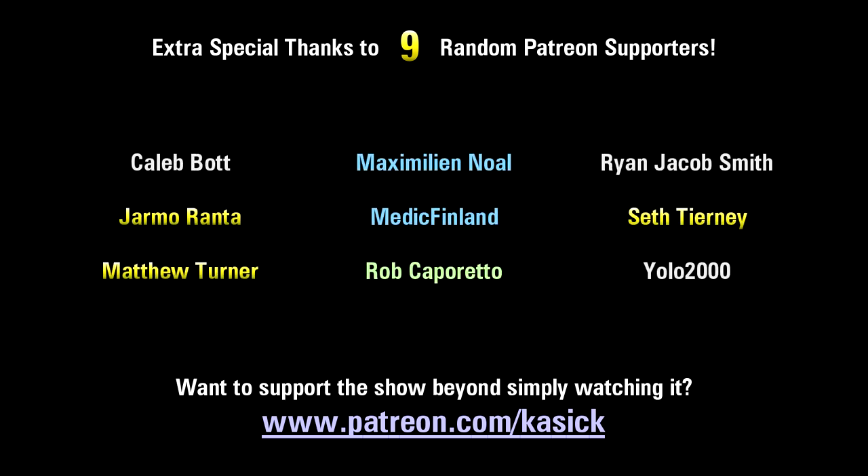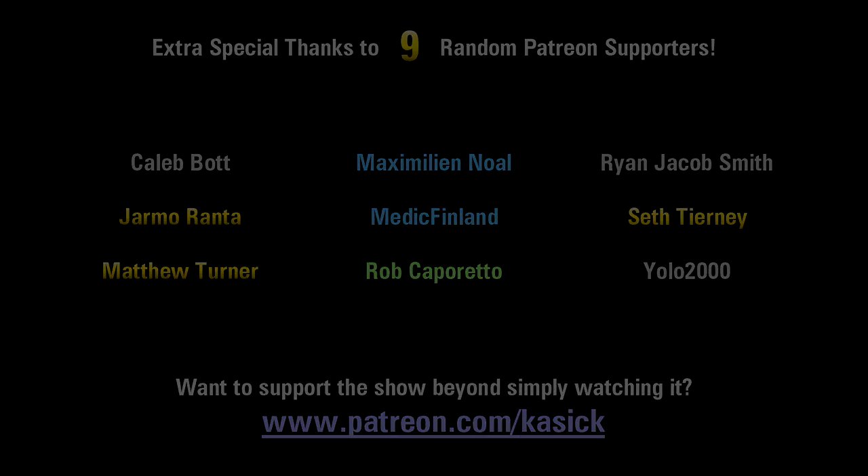Thanks for watching everyone, and extra special thanks to those of you supporting me on Patreon. Here's just a small sample of you guys. We'll see you next time. Bye.